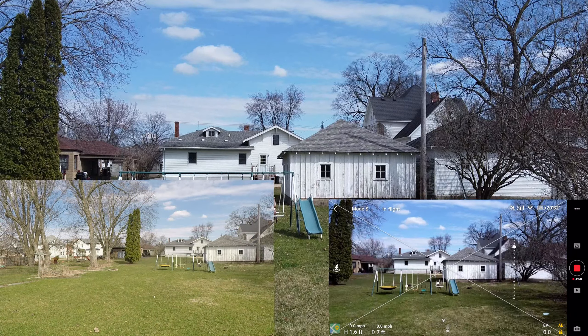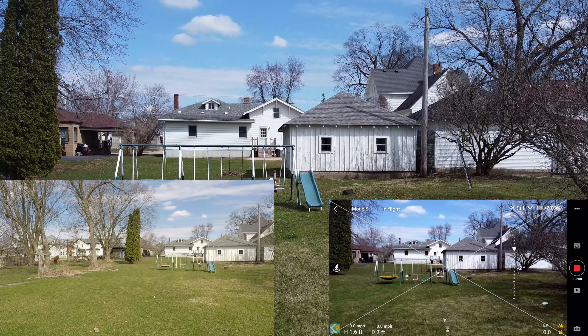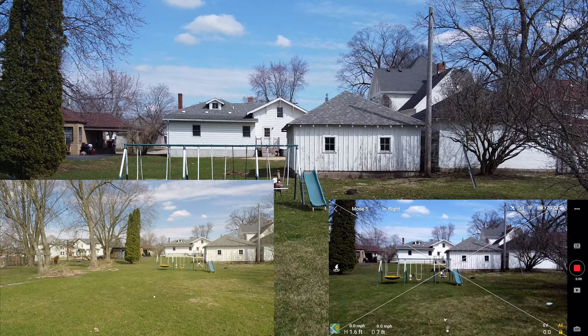Once you get down below 60–50%, you don't have the amount of energy to the motors that you normally would. So your loft is decreased and your speed is decreased. So it's not necessarily about how powerful the Mini is — just keep that in mind when you're flying.